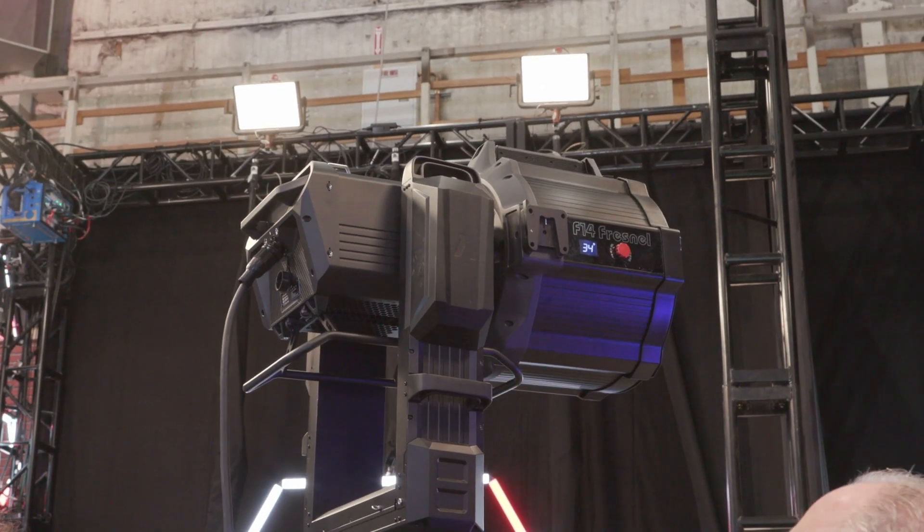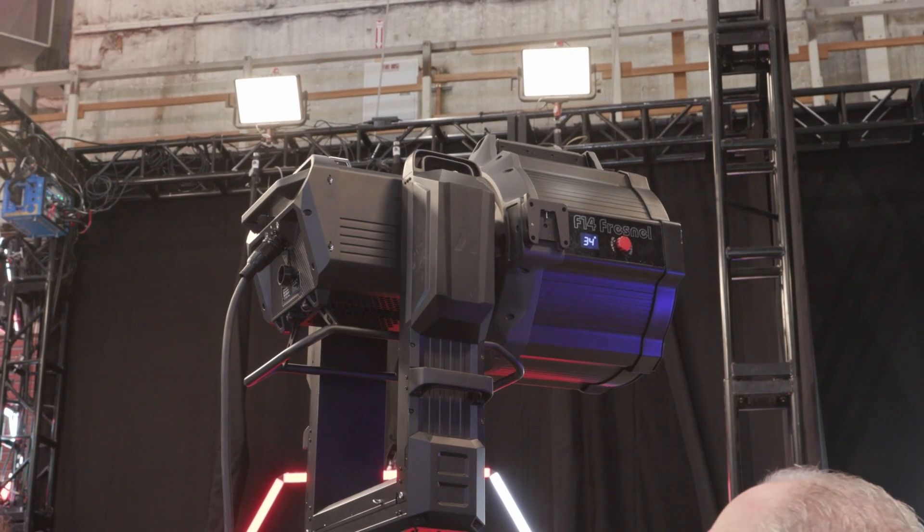Let's talk about it. We've got two new fixtures: a new Fresnel and a Spotlight. These are the new Electrostorm lights from Aputure — that's the Electrostorm CS15 and the new XT26.